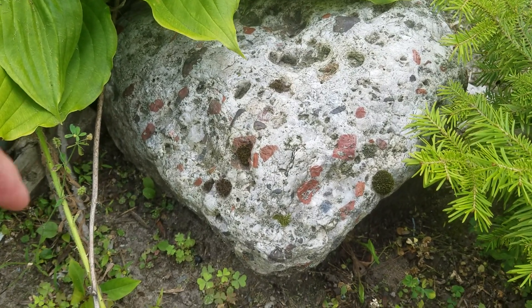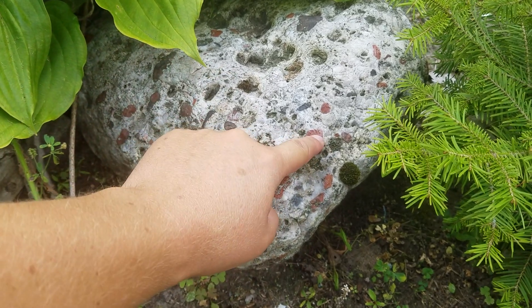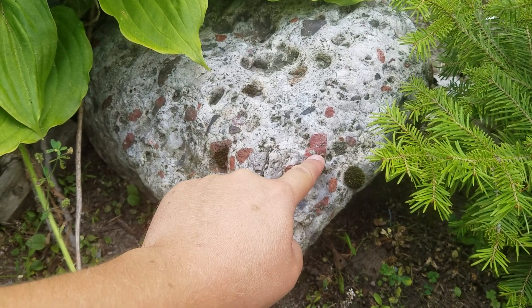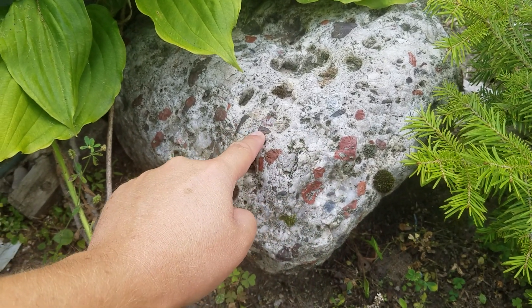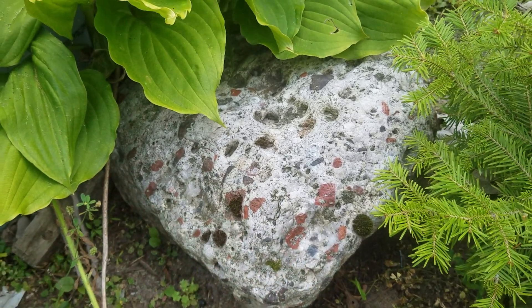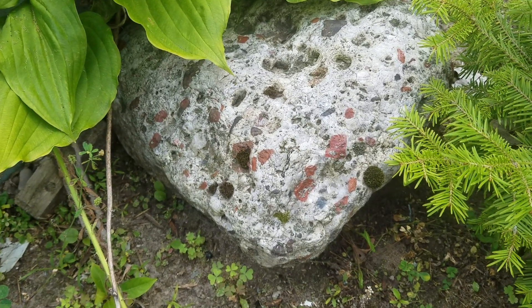So there you have it — white quartz matrix, clasts of red jasper. Those are the two absolute mandatory requirements for it to be a pudding stone. Often you get other colors in there, but they tend to be dull colors. If they're too brightly colored, you're probably looking at a piece of cement. I hope that helps.